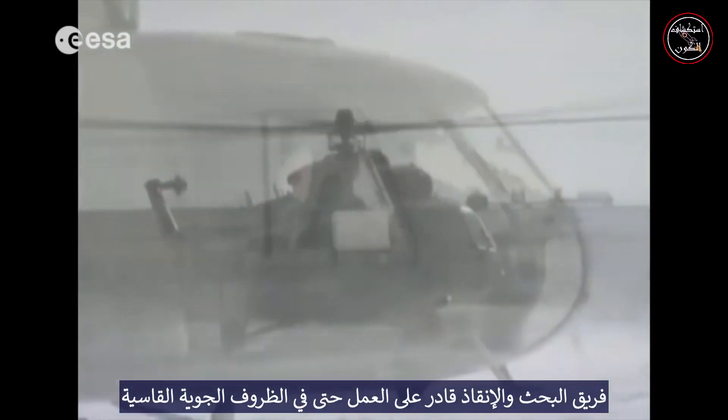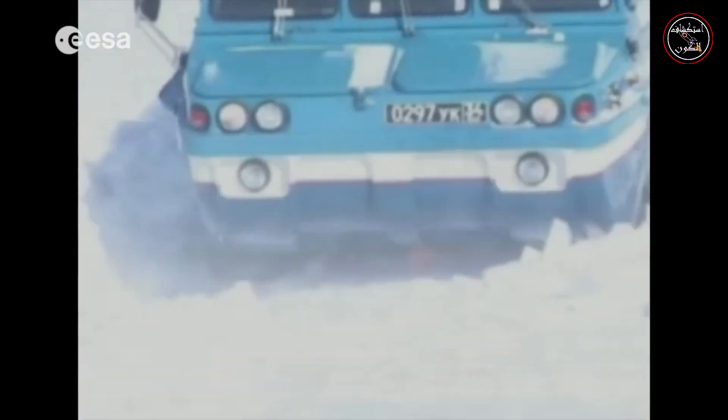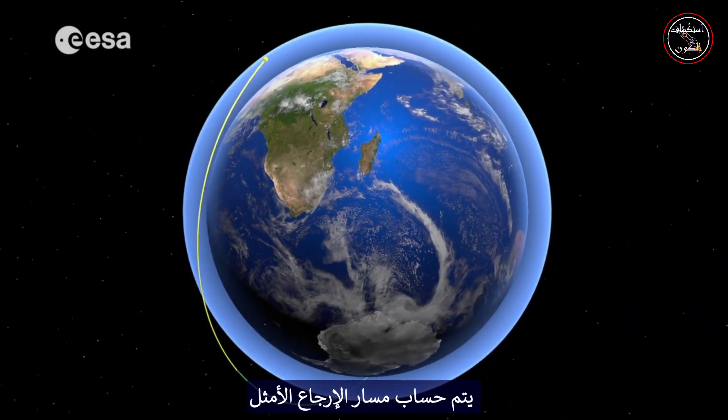The search and rescue team is able to operate even in extreme weather conditions. When all the information has been analyzed, the optimal return trajectory is calculated.